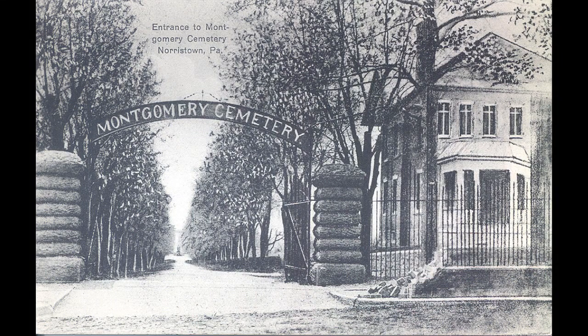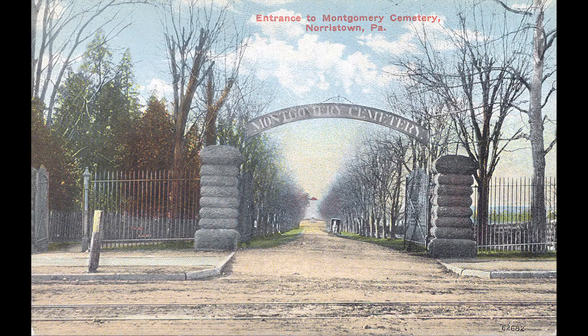The gatehouse was created between 1849 and 1850 and became the home of the cemetery caretaker and his family. In the 1920s, there was a chapel on what is now Montgomery Lawn.